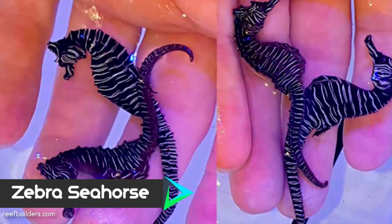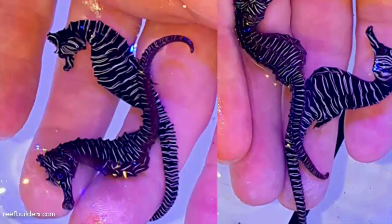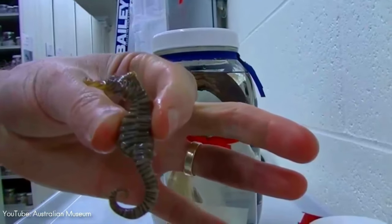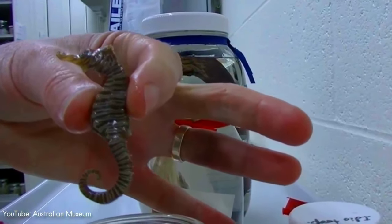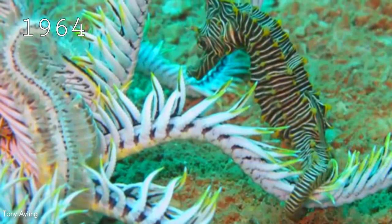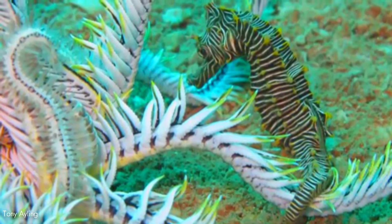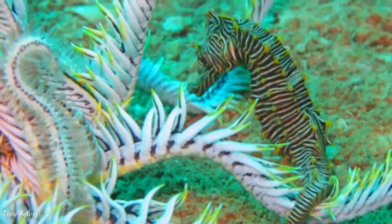Number 10. Endemic to Northern Australia, the zebra seahorse is a very beautiful looking species, with its coloration that resembles that of a zebra. Like all seahorses, this species uses its curled tail as an anchor to keep itself firmly attached to coral or seaweed. First described in 1964, very little is known about this species, but it has been observed that it is uniquely adapted to living among the arms of black and white crinoids or feather stars.